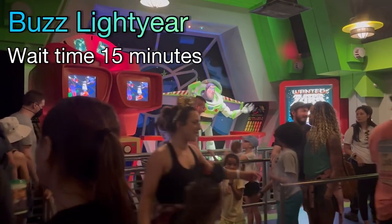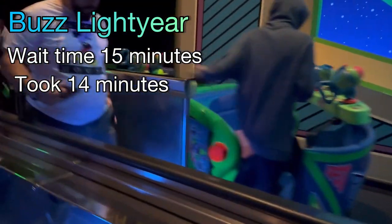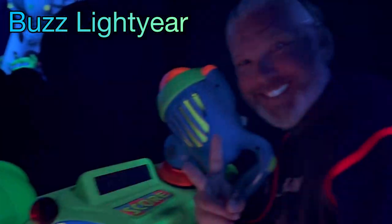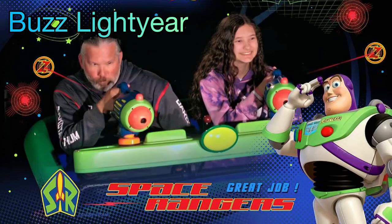Buzz Lightyear, wait time 15 minutes. It took 14 minutes. My dad literally got the high score halfway through the ride. I thought the camera was on the other side.